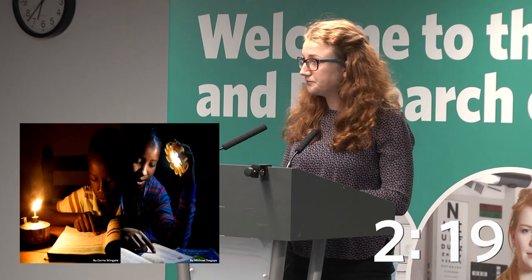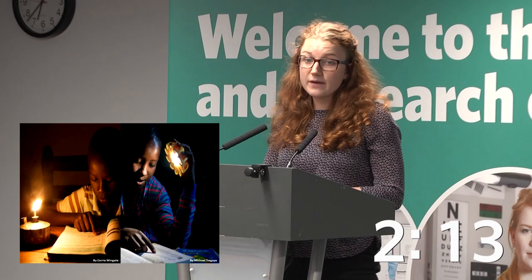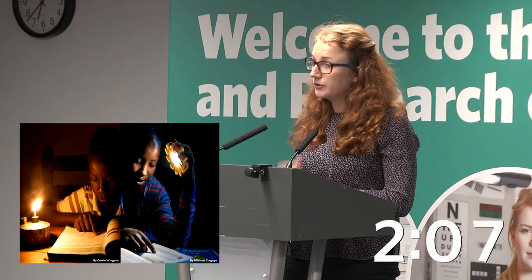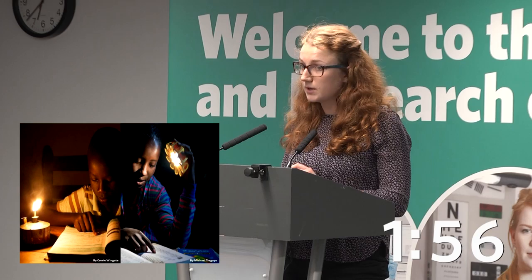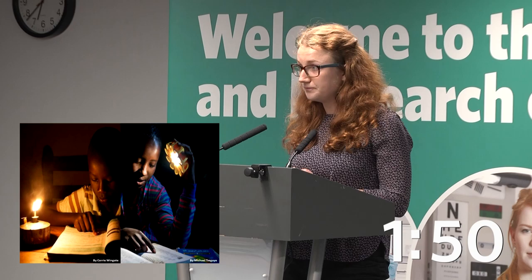Electricity supply by grid extension seems to be the most plausible solution. However, the majority of these people live in remote areas in developing countries, so a grid supply is therefore technologically and financially challenging. Solar lights, on the other hand, have proven to be a great solution — they are small and compact and produce clean lighting at lower costs than kerosene. However, they still remain too expensive for the small amount of light they produce.